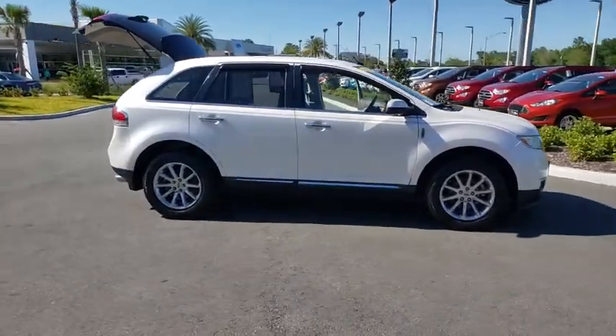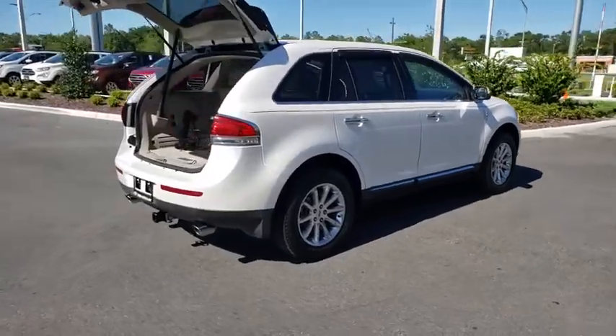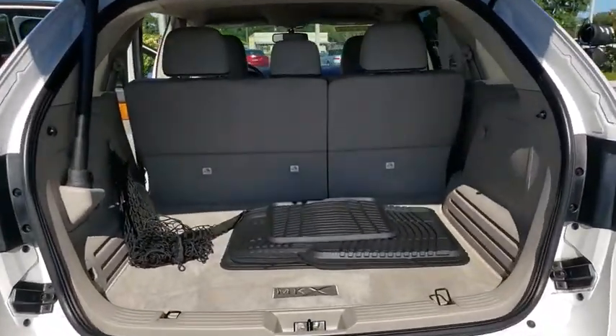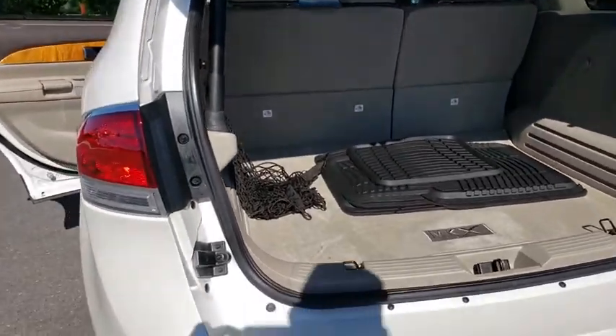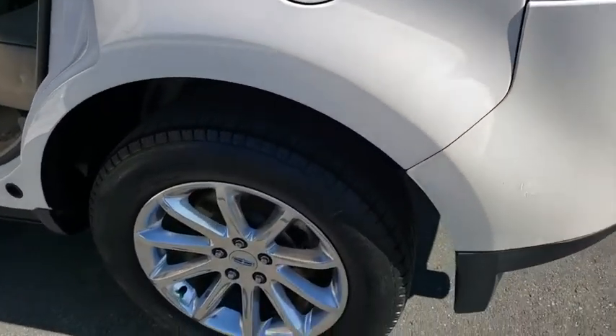2011 Lincoln MKX. The Lincoln MKX offers performance and a distinctly powerful ride that's ahead of the curve. Boasting excellent launch and acceleration with a powerful engine that delivers plenty of horsepower, the Lincoln MKX is truly empowered for action.